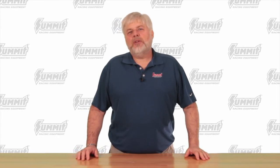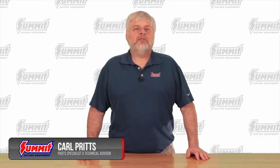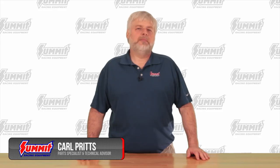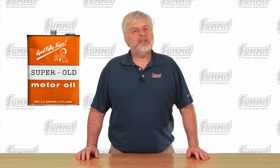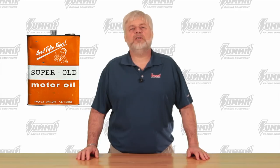Hey guys, it's Carl. We know that a lot of you stock up on engine oil for one reason or another. Many of you have stashes of motor oil in the deep dark corners of your garage or shop. If you do, we really want you to be cautious if you ever plan to use that oil in a vehicle. But as you'll see in this video, the older oils aren't the only ones that can cause damage to your vehicle's engine.